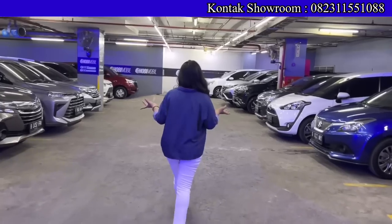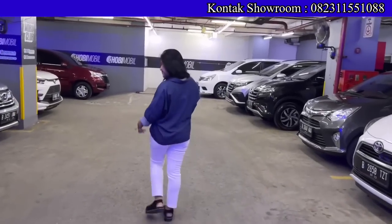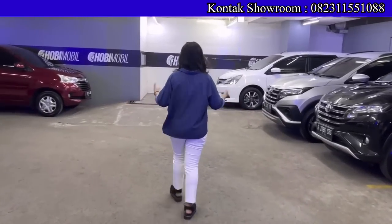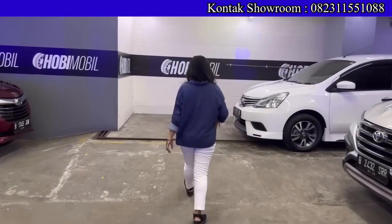Halo Mbak Diva, apa kabar? Alhamdulillah, sehat. Mudah-mudahan teman-teman juga selalu diberikan kesehatan, rezekinya lancar, biar bisa beli mobil impiannya di sini. Dibantu sama Mbak Diva ya?